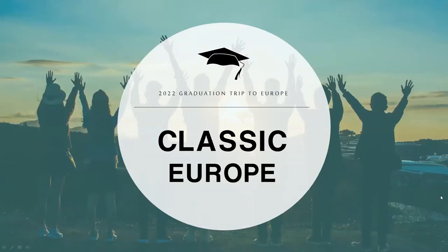Hi everyone and welcome to our webinar. Today we'll be taking you on a behind the scenes tour of Europe, brought to you by our University Alumni Association and AESU Alumni World Travel. AESU has developed and operated exceptional travel programs since 1977.